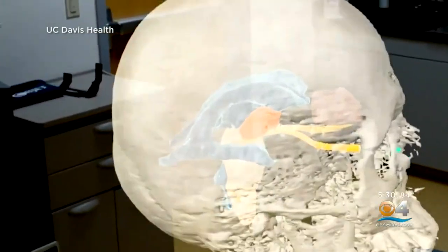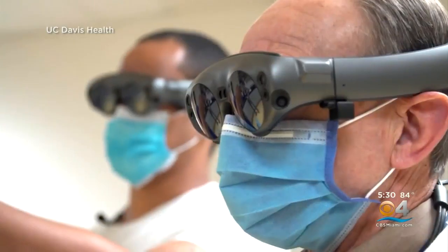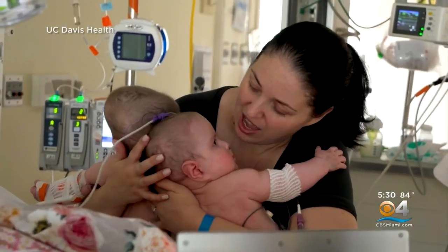You can look from the top, the side, the bottom. Last year, surgeons at the UC Davis Health Children's Hospital used headsets from Magic Leap to prepare for an operation to separate conjoined twins.